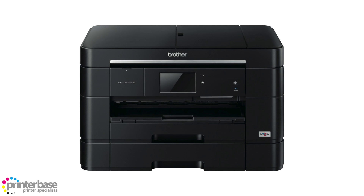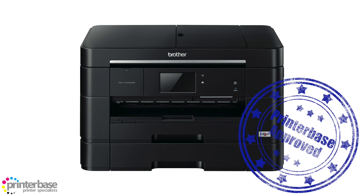Now the ability to print A3 is very handy, as it allows us to print a wider range of documents, but as it's all in a printer with a footprint smaller than most A4 printers, it makes it even better.